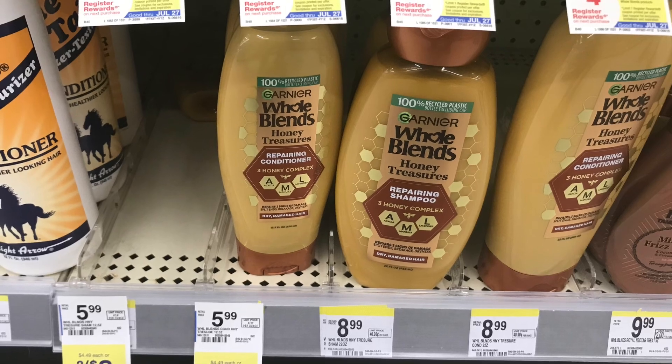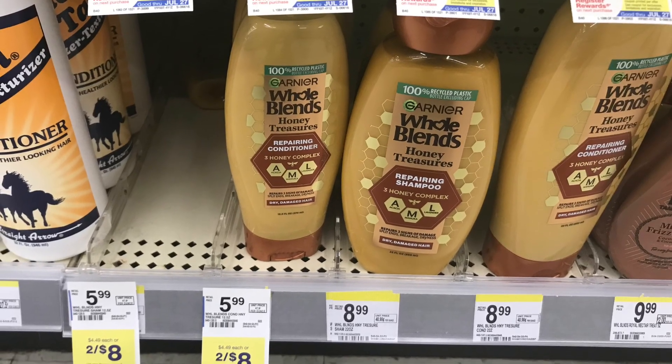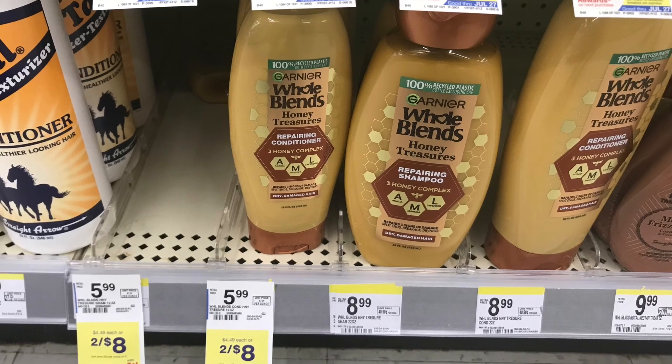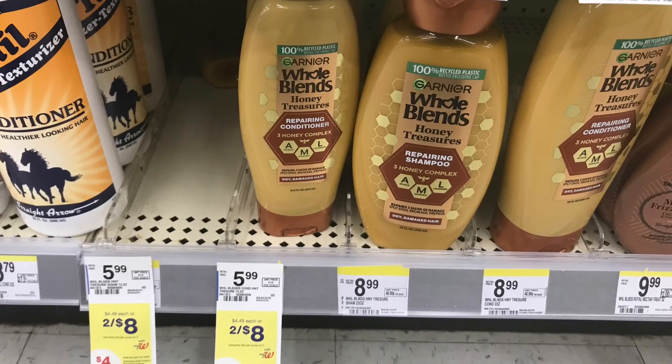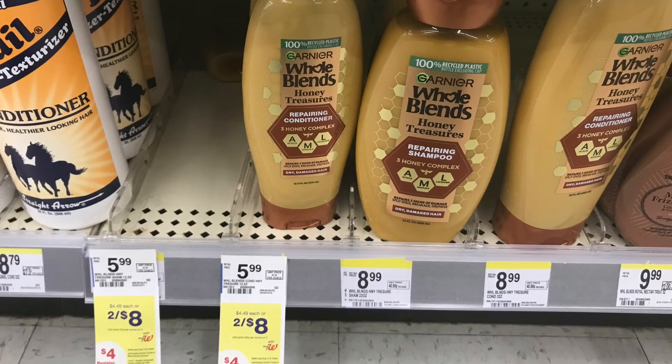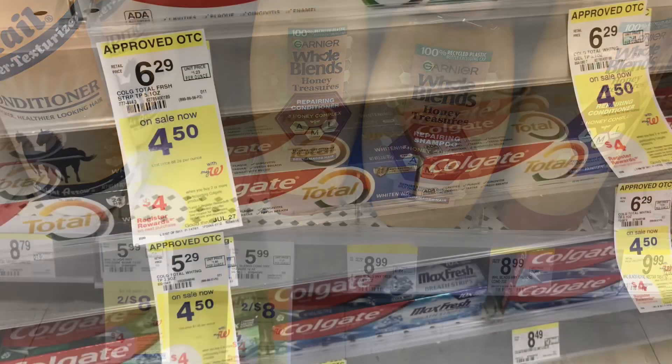Next we're looking at the Hose Blends. These are two for eight dollars and we have a three-dollar off-two digital coupon. You'll pay five dollars at the register and get back a four dollar register reward — making them a dollar for two, or fifty cents each. So we have a lot of decent deals on hair care this week.